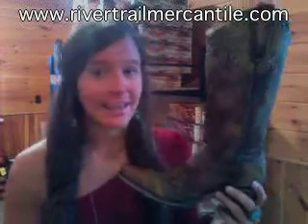If you're interested, you can get it at rivertrailmercantile.com. Call us anytime with questions at 336-998-8800.